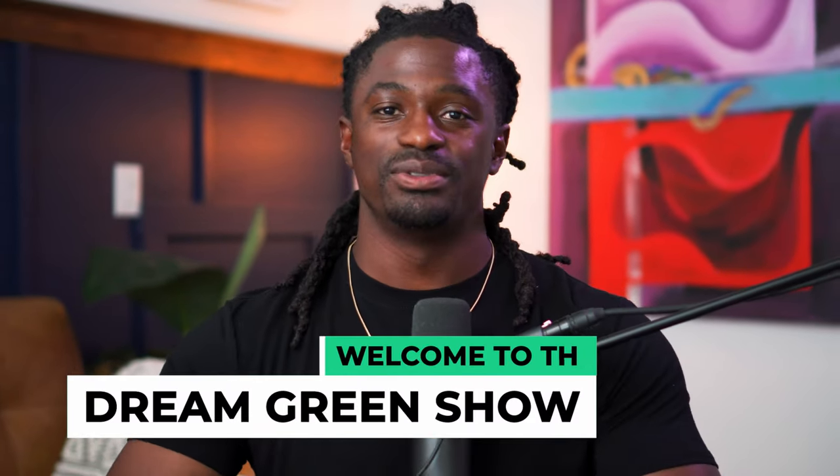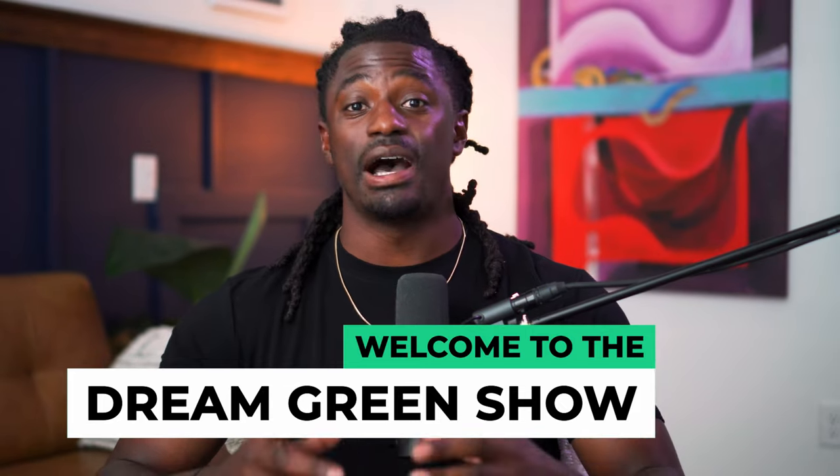Buy low and sell high. Hey, what's up YouTube, I'm Zeke and welcome to the Dream Green Show. In this episode I'm going to be showing you guys some beginner tips on investing inside of the stock market.